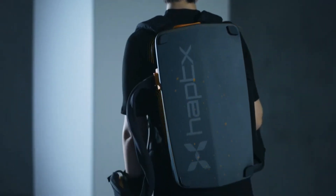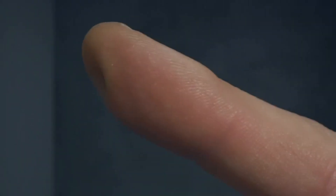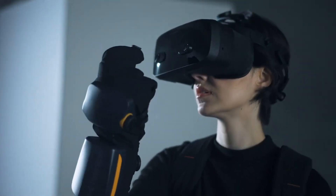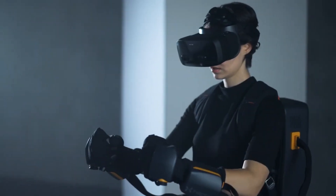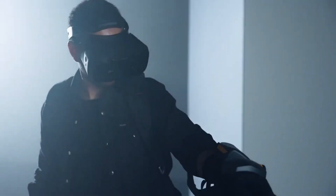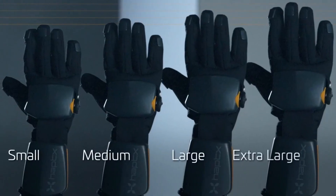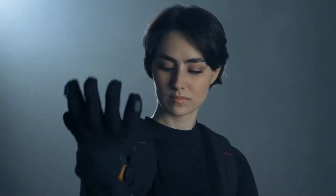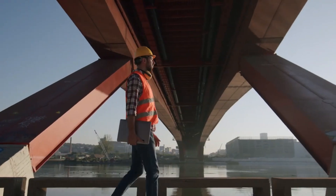The HaptX Gloves G1 feature a lightweight, flexible design and are compatible with a range of VR and AR systems, making them versatile for a variety of professional and recreational uses. The gloves' haptic feedback technology can simulate textures, shapes, and even the resistance of objects, providing a rich and dynamic sensory experience. The HaptX Gloves G1 represent the integration of advanced technology into everyday activities and specialized fields — whether used for gaming, training simulations, or product design, these gloves offer a significant leap forward in how we experience and interact with digital content.